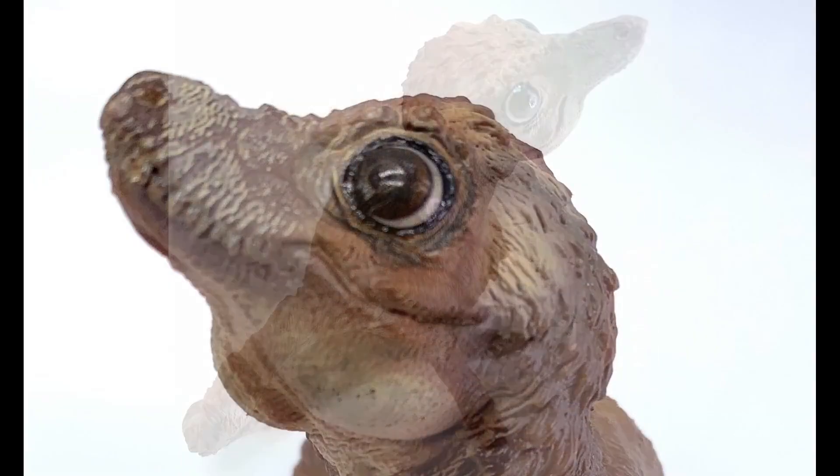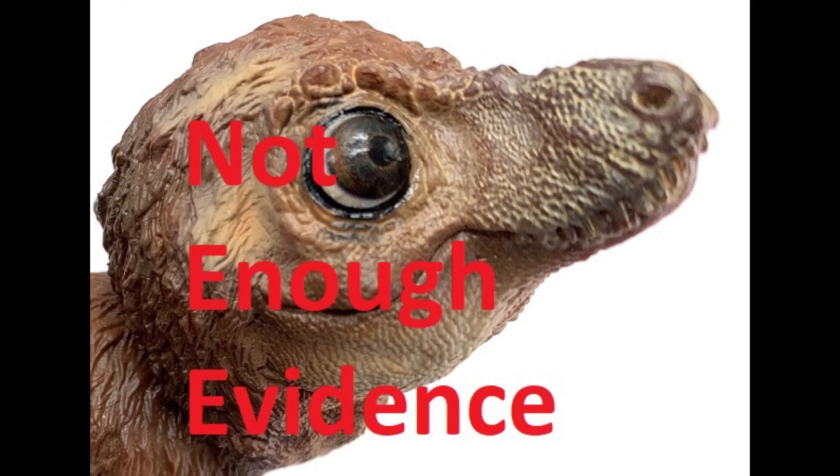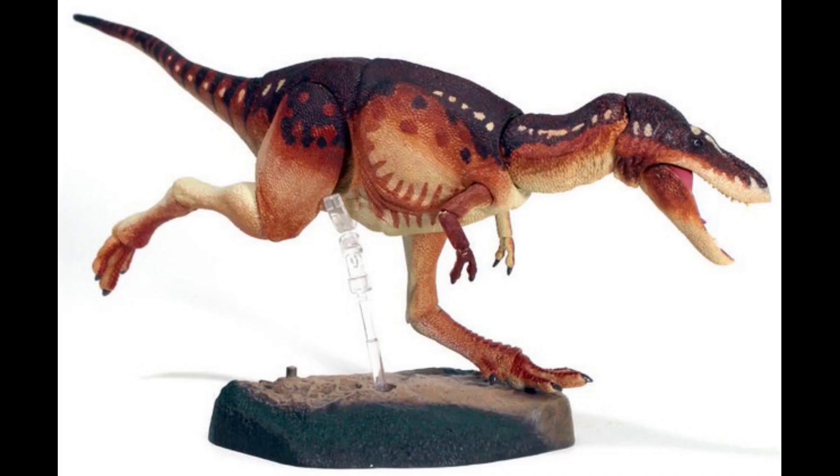Just to throw a wrench into the works — PNSO created a baby T-Rex called Aaron that was very unique and special. If you could only add one young T-Rex, would you pick that PNSO model or the Beast of the Mesozoic juvenile? That's a tough question. The youngest T-Rex found is estimated to be about two years old, named Chomper. There are no baby T-Rex eggs found yet, so I'm going to go with what we do know — the Beast of the Mesozoic model.